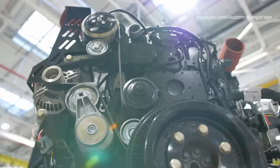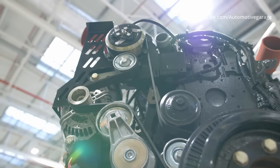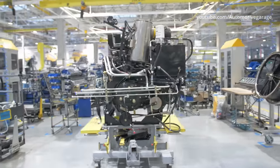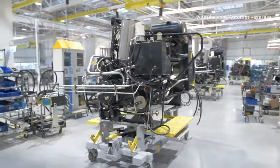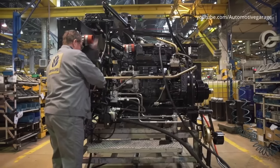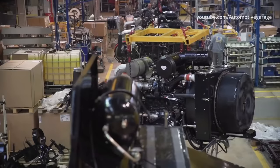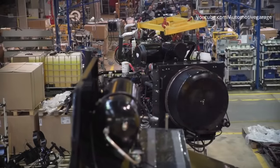The heart of the combine is the motor. New Holland machines use diesel engines. In this model of the combine, an engine with a displacement of 6.7 liters will work, with a capacity of 207 horsepower. The key parameter, however, is the torque of 691 Nm, which is achievable at 2100 rpm.